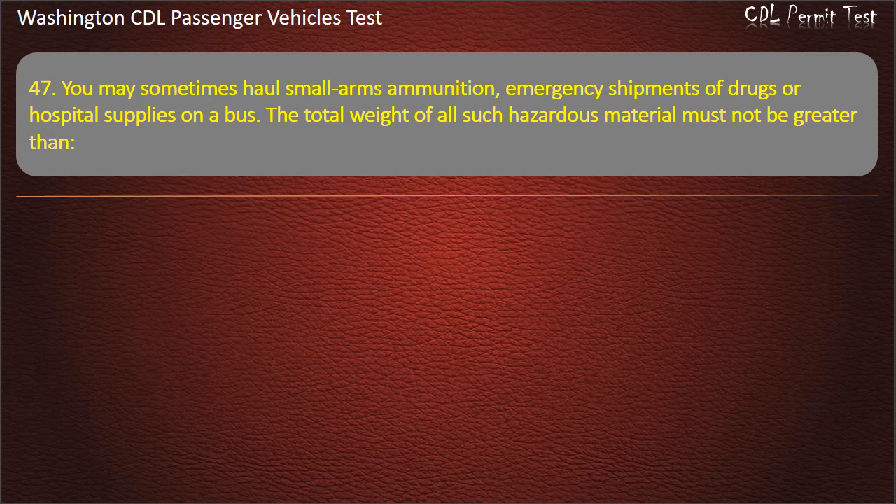Question 47. You may sometimes haul small arms ammunition, emergency shipments of drugs or hospital supplies on a bus. The total weight of all such hazardous material must not be greater than...